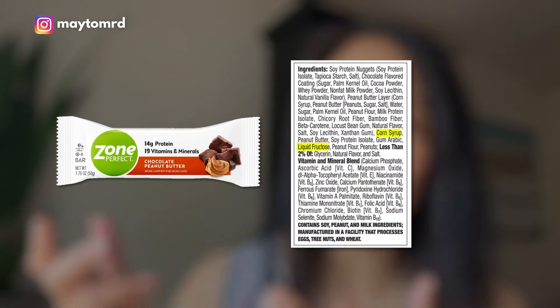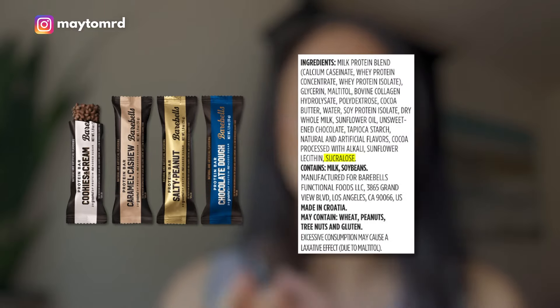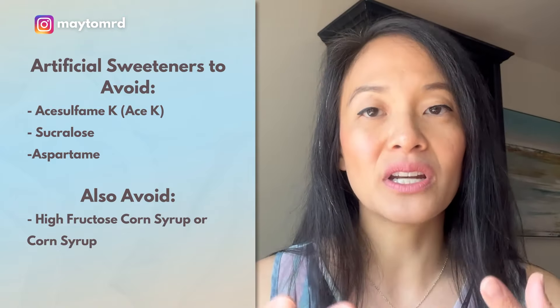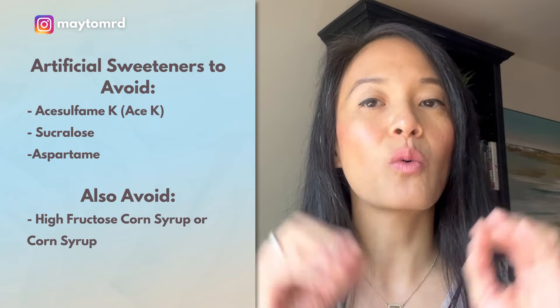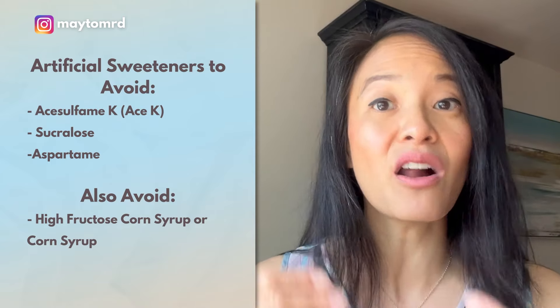Well, when you actually read the ingredients, all of these bars have artificial sweeteners — I've included a list of them here. They're not looking like Splenda and Equal like the obvious packets at a restaurant. They look like acesulfame K, sucralose, and aspartame, to name a few, and these are all considered artificial. They do mess with your gut microbiome and predispose you to things like diabetes, even though they don't spike your blood sugar. So we want to avoid these at all costs, especially if these are bars you eat all the time.